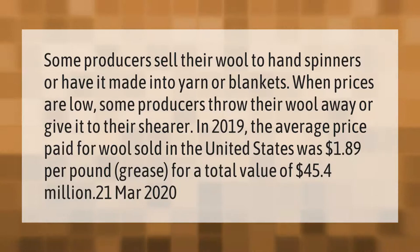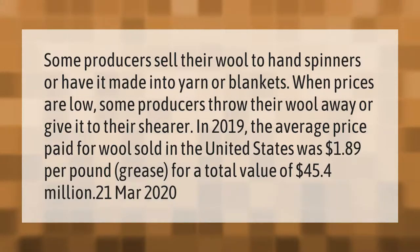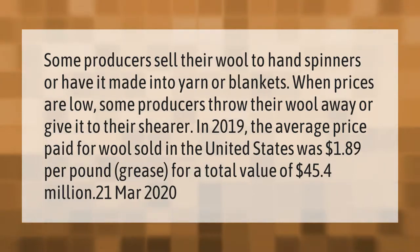Some producers sell their wool to hand spinners or have it made into yarn or blankets. When prices are low, some producers throw their wool away or give it to their shearer. In 2019, the average price paid for wool sold in the United States was 1.89 cents per pound, for a total value of 45.4 million dollars. Published March 21, 2020.